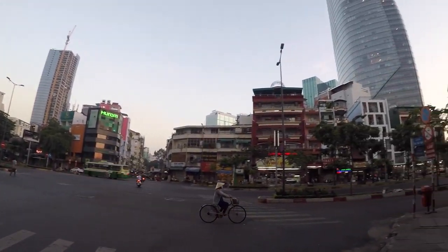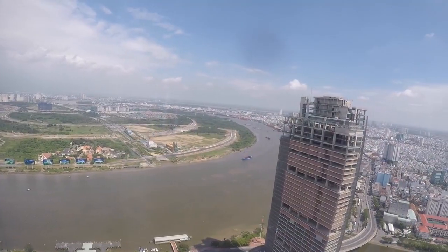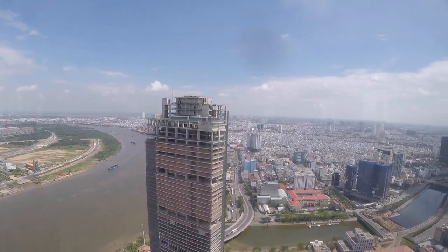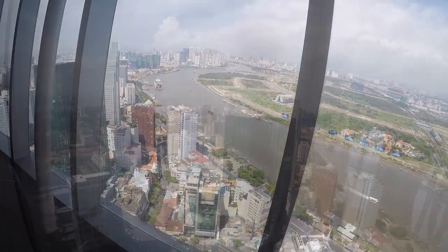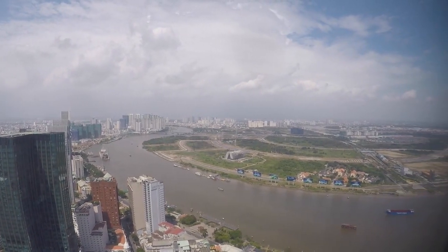Once we were back in Ho Chi Minh City, we planned to visit the Saigon Sky Deck, which is in the Bitexco Financial Tower. The sky deck is located on the 49th floor and the ticket cost 200,000 Vietnamese dong, which is approximately 8 euros. This is the highest building in Ho Chi Minh City and had the greatest views of the river and city below.